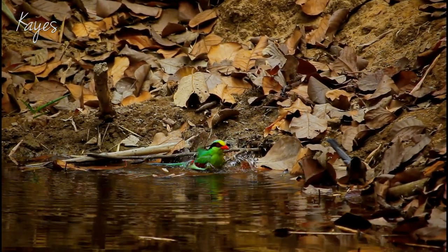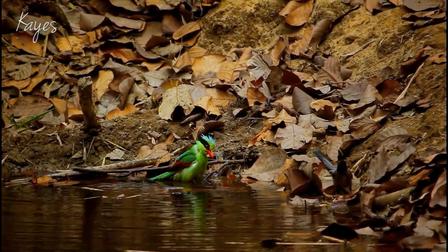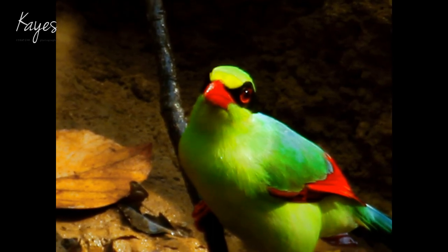Apparently, a grey tree pie has also decided to join him. Much like humans, they enjoy a nice shower on a hot day.